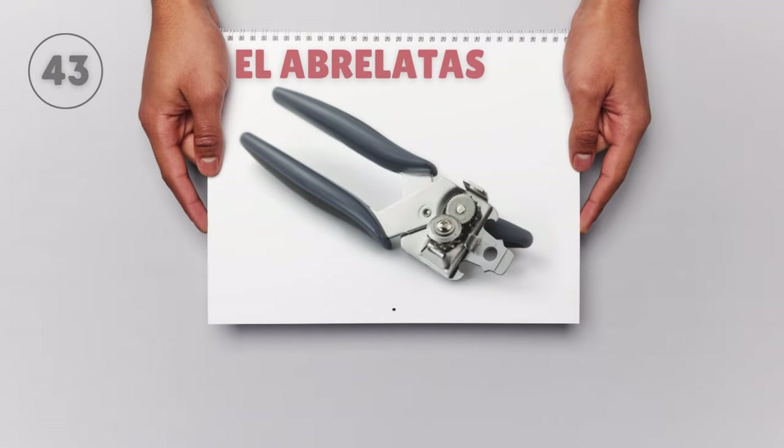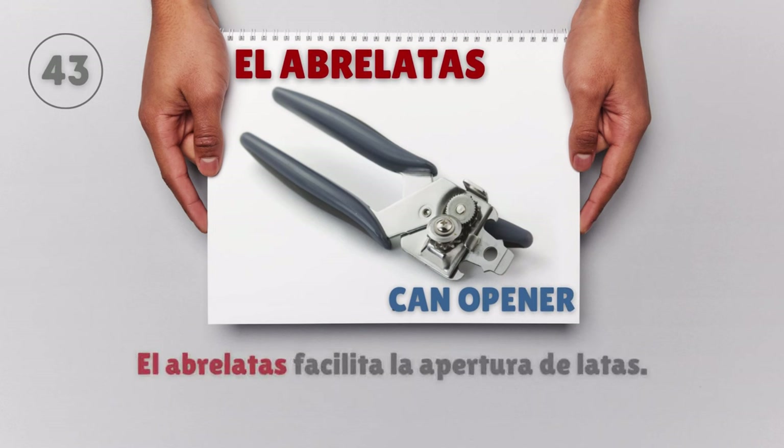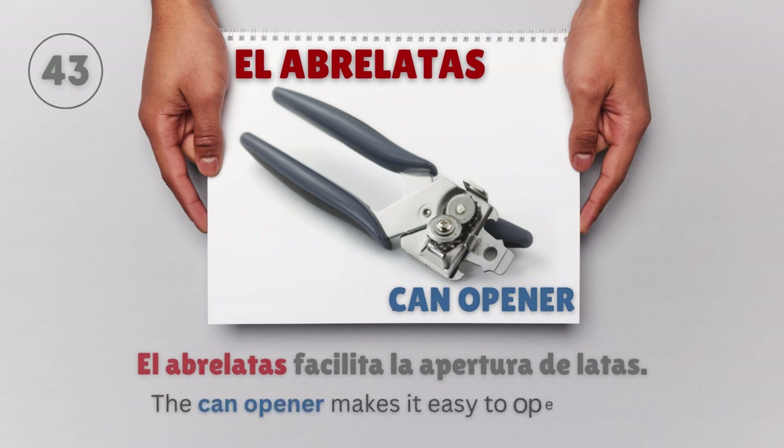El abre latas — Can opener. El abre latas facilita la apertura de latas. The can opener makes it easy to open cans.